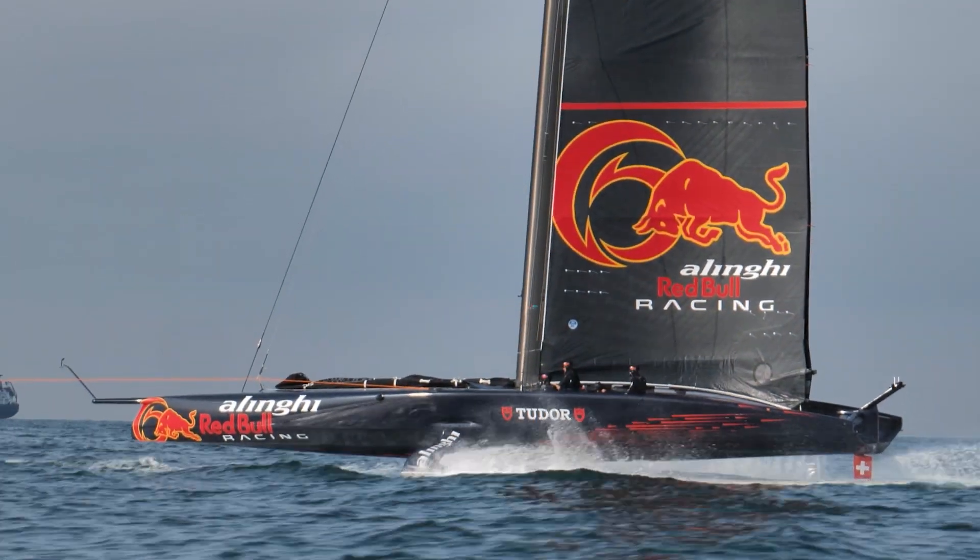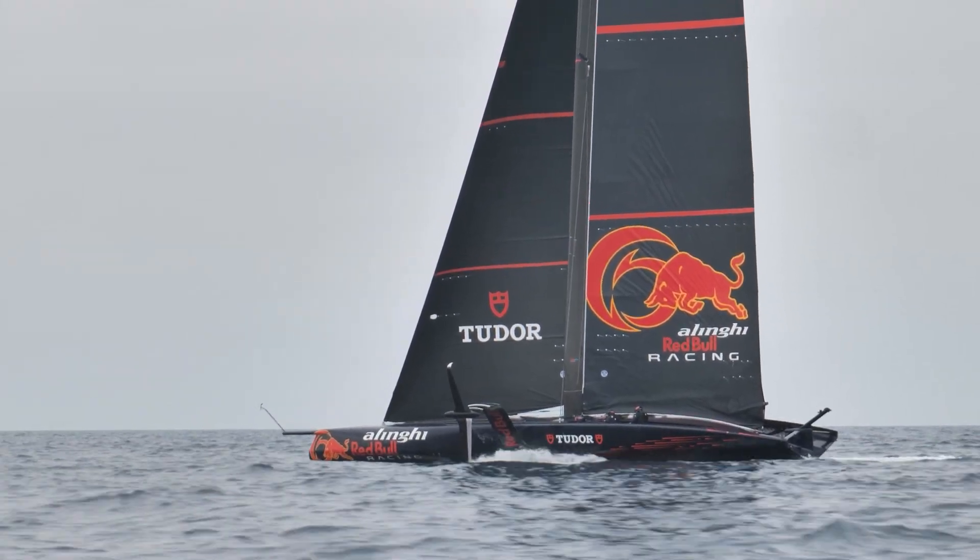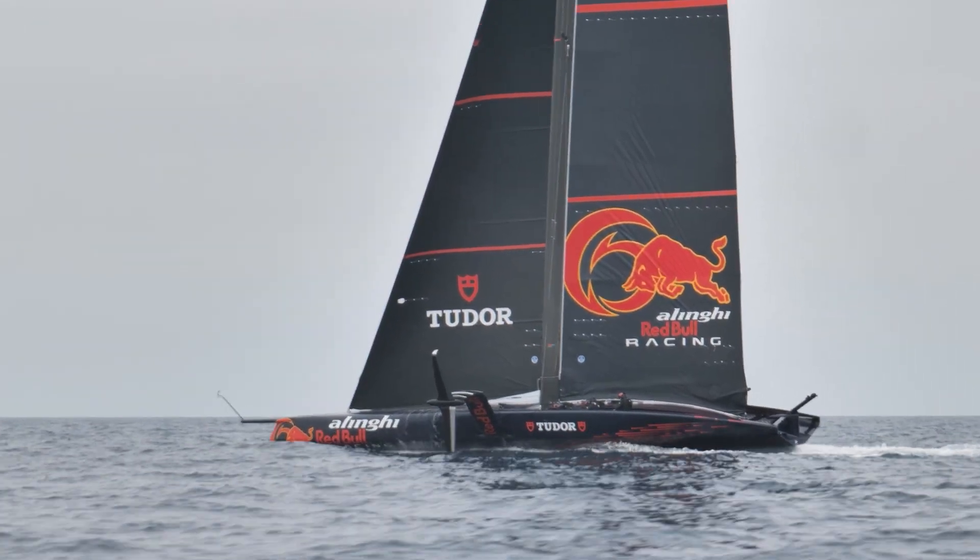We're here with Yves Courvoisier, Research and Development Engineer at Alinghi Red Bull Racing. So you were on board the AC75 today for the first time. What were you looking at?